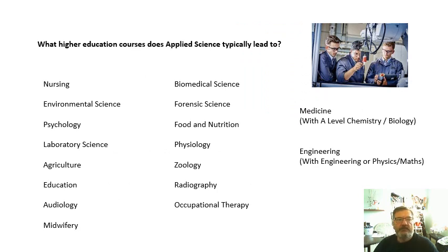What higher education courses does Applied Science typically lead to? Here's a list — have a read through it yourself. If you want to do medicine, bear in mind you must do A level chemistry. Some universities won't take BTECs for medicine — in fact most of them. They'll want A levels, and very high grade A levels. If you want to do engineering, you should really be doing BTEC engineering as well, or A level physics and maths. So there are some restrictions.